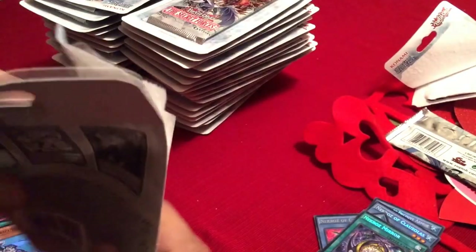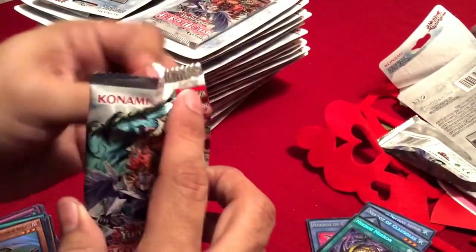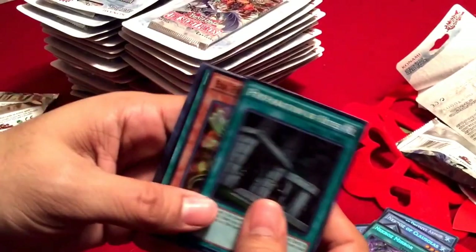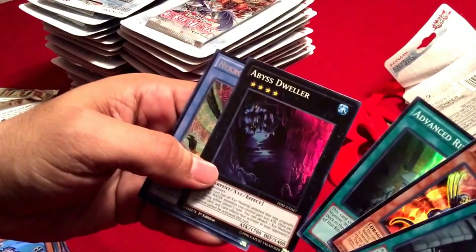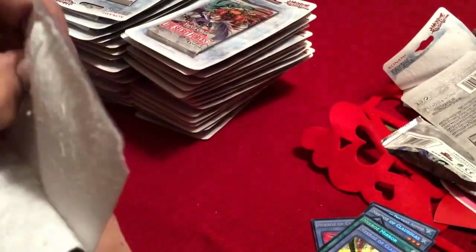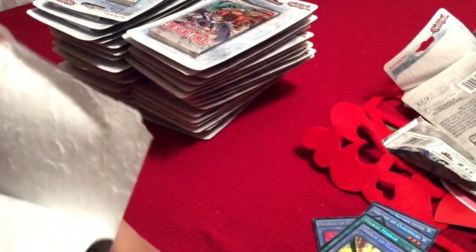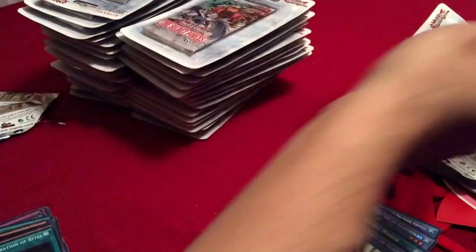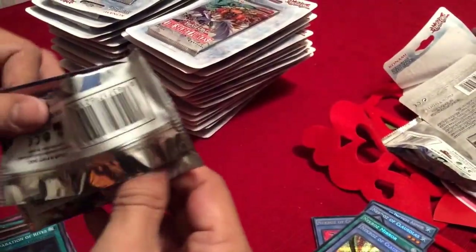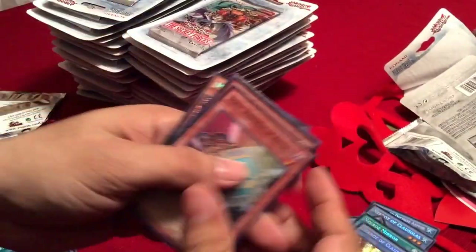I'll also be opening up some cases in the future. I love watching videos where people open these things up because I love to see what people get. I'm basically a collector. I don't play as much as I want to because I don't have a lot of time. But I do like collecting and reselling a lot of my product, and of course I'll keep things that I like.